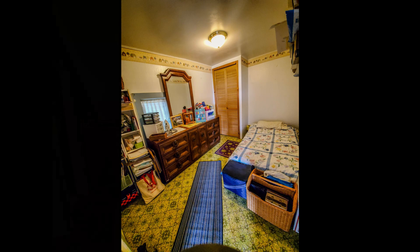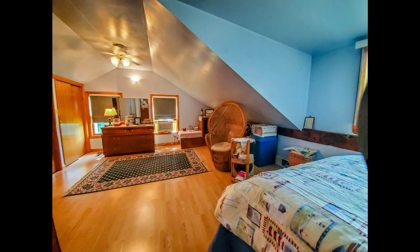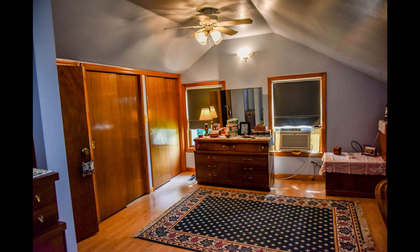The second level has a pass-through bedroom and a large master bedroom. There is additional flexibility on this level as well — this room can also be utilized as a family den, office, or sitting room for the master suite. The bedroom offers great closet space and a full bathroom. Views from this room overlook the country landscape.